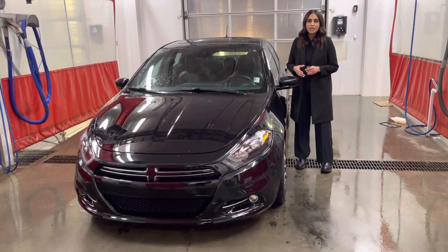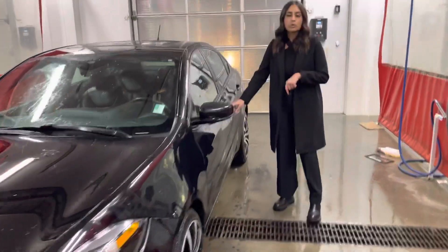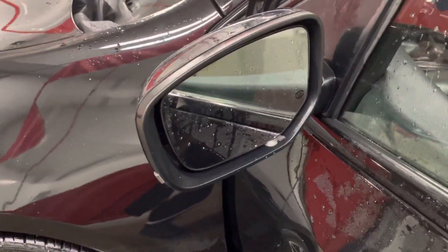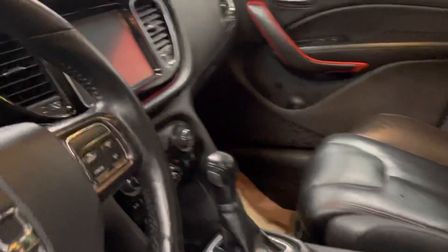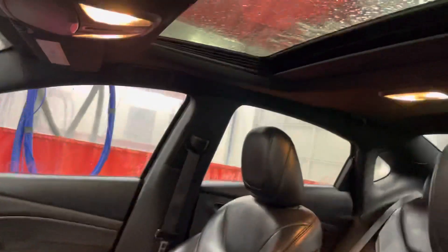So it is fully loaded. You'll get your remote start right on the fob here, and you do get your keyless entry as well. On the mirrors, you'll get your blind spot warning, and they are heated as well, which is super nice in this Canadian winter. And it does come with the powered seats here in the front. On the touch screen in the middle there, you'll get your heated seats as well as your heated steering, and you'll also be able to see your backup camera.